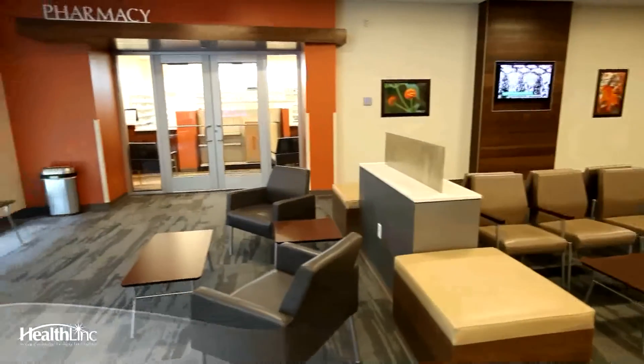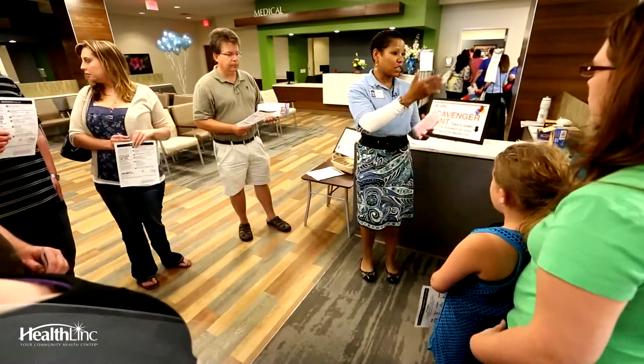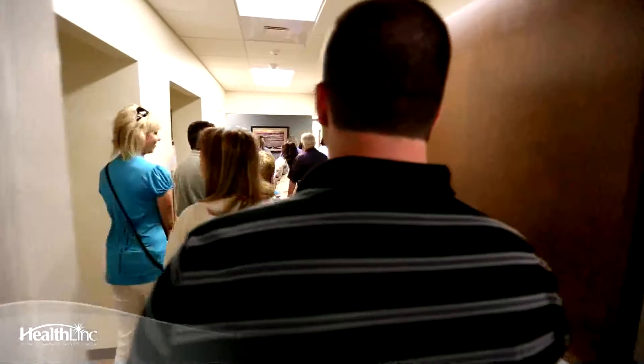We have Fagan Pharmacies here, who is our actual partner with us. Patients that are able to come from our facility and go over to their facility will get medicine at a discounted rate.